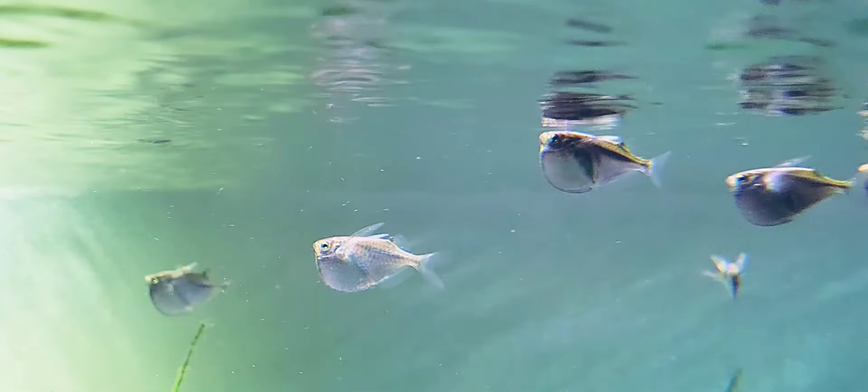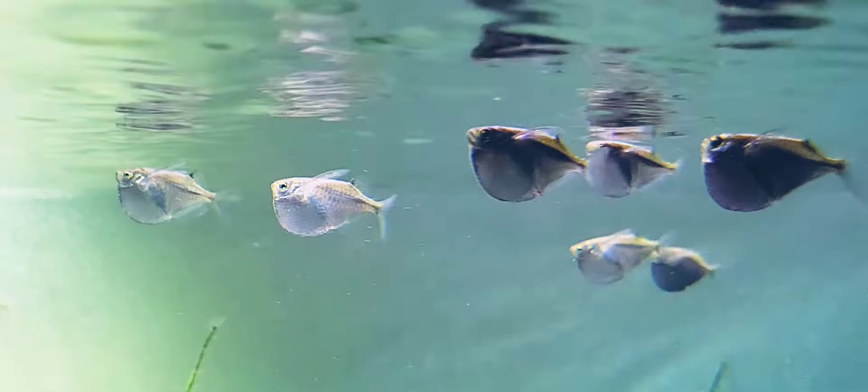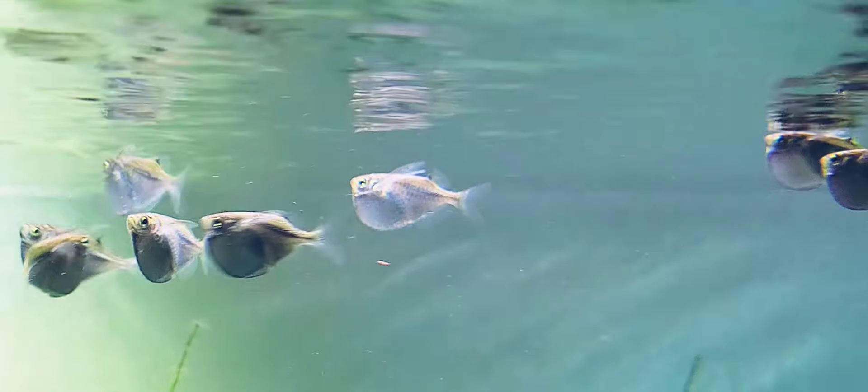I'm really enjoying them because I've never kept hatchet fish before. I've always wanted them but I've never had a tank that I could completely cover. Now they are in this 8 foot tank that is completely covered and I feel a lot more confident about keeping them.